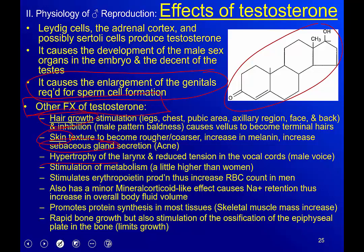There's an increase in sebaceous gland secretion — oil glands — which is one reason why we tend to get acne at puberty. Hypertrophy of the larynx reduces tension on the vocal cords, deepening the male voice. Think of a guitar string: when it's tight it makes a high pitch, but as it loosens the sound gets deeper. When the larynx hypertrophies it loosens the stretch on those vocal cords. Testosterone also stimulates metabolism — men have a slightly higher metabolism than women because of their testosterone levels.